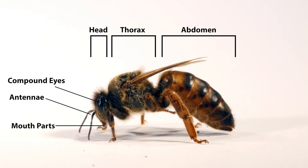Attached to the thorax are three pairs of jointed legs, making six legs in total. Some insects are able to fly and have one or two pairs of wings which are also attached to the thorax. The abdomen is where processes such as digestion, reproduction and waste removal takes place.